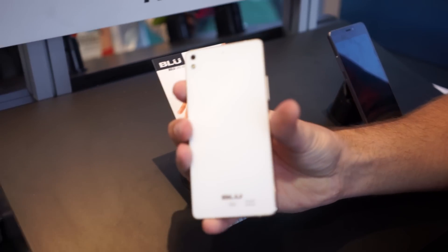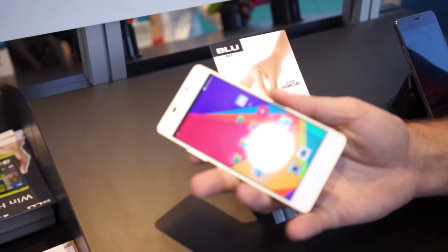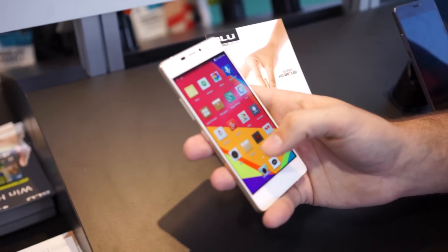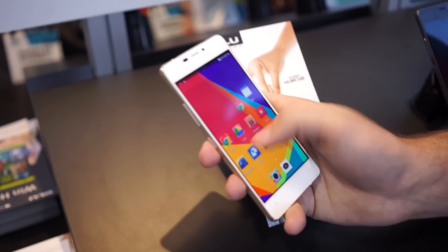Extremely thin. It's got Gorilla Glass on the front and back, an 8 megapixel camera on the back, a 5 megapixel camera on the front for those selfies, 16 gigabytes internal memory, 1 gigabyte of RAM, and a 4.8 inch 720p super AMOLED display.